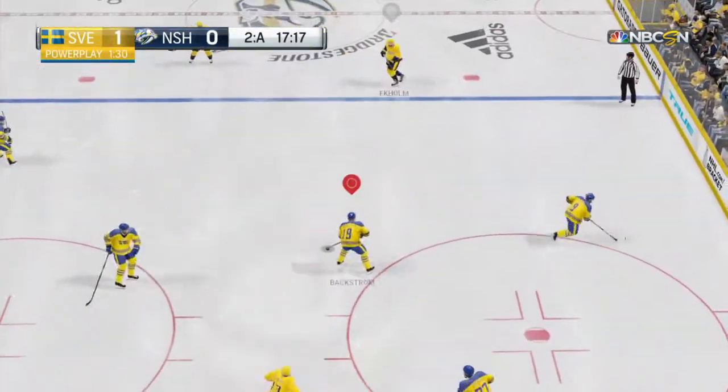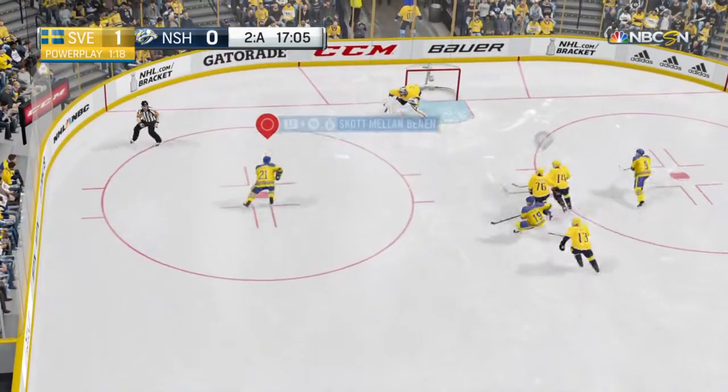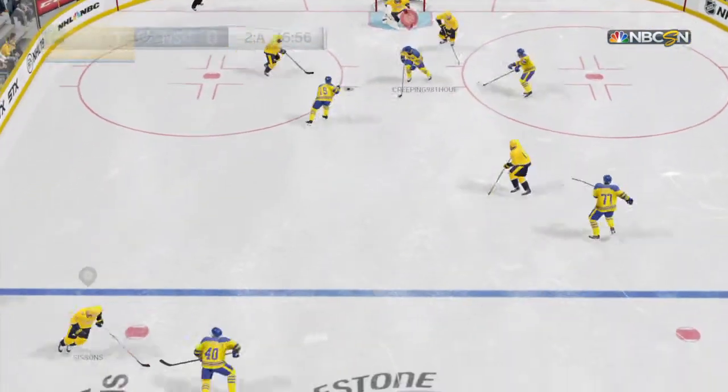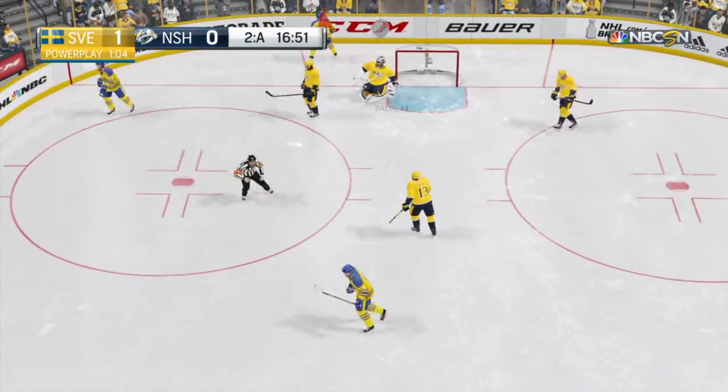Cut off that pass. The Swedes have forced another turnover — they've done a real nice job in that category in this close game. Save. And still another save. What a show.